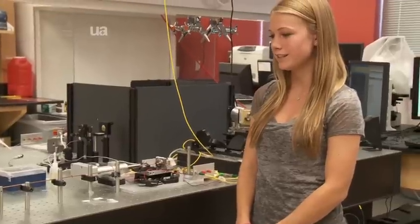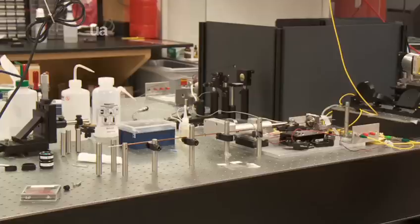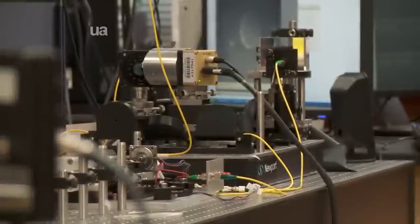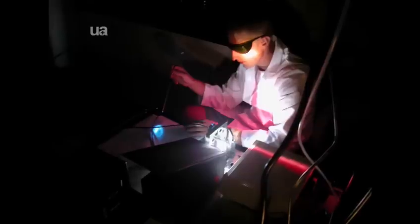Bio 5 Institute does a lot of different types of outreach, education, and training. One of their flagship programs, done in concert with the College of Pharmacy, is the KEYS program — Keep Engaging Youth in Science. One high school student part of the KEYS program is Caitlin Muirdal. The KEYS program allows high school students to participate in hands-on research at the university. Researchers allow students to work in their labs. Most of the work is done by students — they come in every day, do the experiments, do the hard work, and even help with clinical trials by getting suited up and going into the operating room.